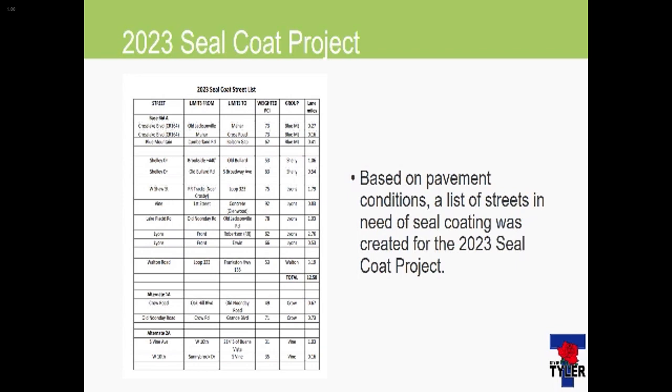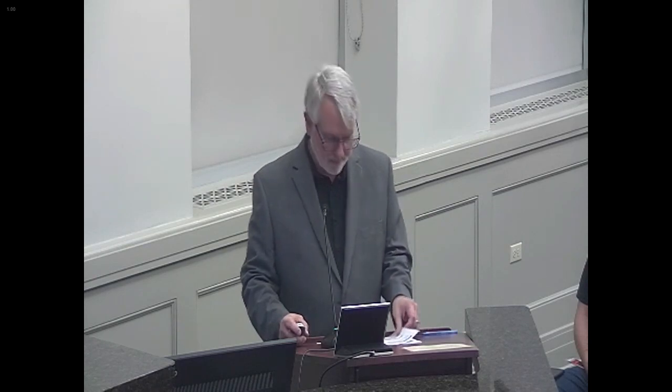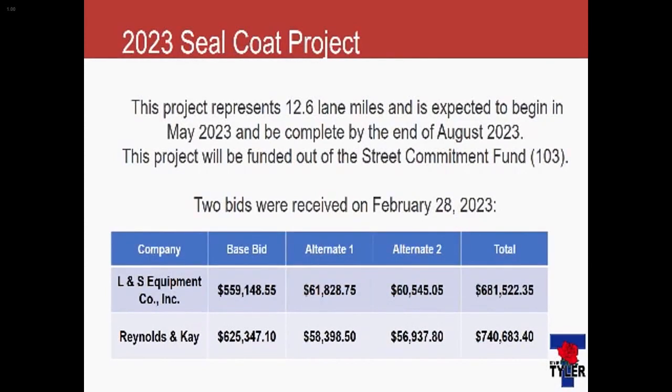We were funding labs that we were going to capitalize on, but at this time I'm going to go ahead and go through this pretty quick. This is an annual thing and it's been kind of a long meeting already. You've seen it, but I want to recap — 12 and a half miles of lane miles, and construction will be between May and August of this year. That's funded out of the street fund, fund 103.